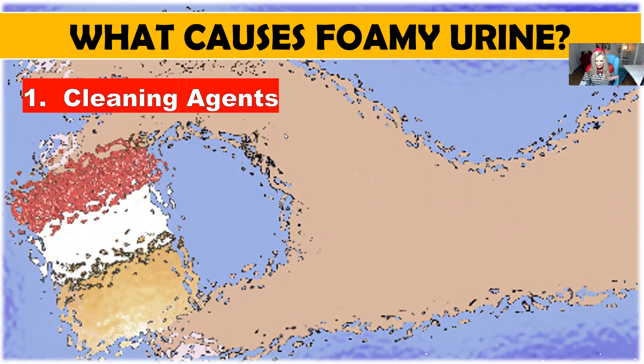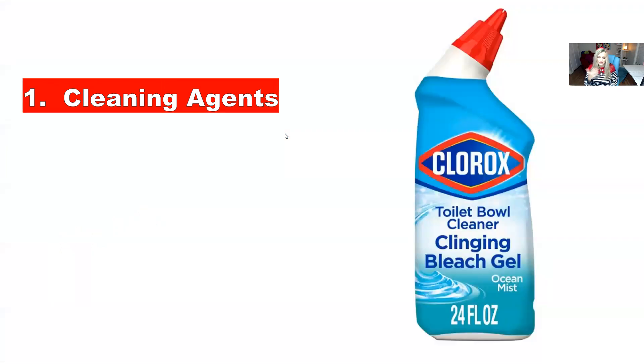One cause is cleaning agents in the toilet bowl. If you are doing a lot of cleaning and you have Clorox or some of these other products that you use for cleaning, that can interact with the urine. Urine is very acidic, and it can interact with cleaning products and cause foam. So if you are having foamy urine, pay attention to some of these things to see if this may be the cause.